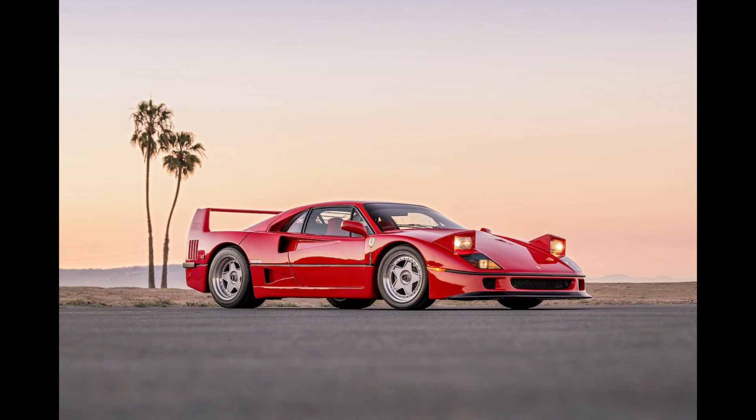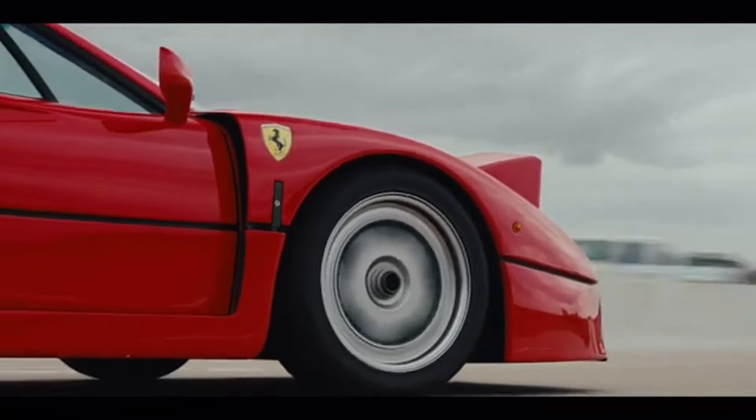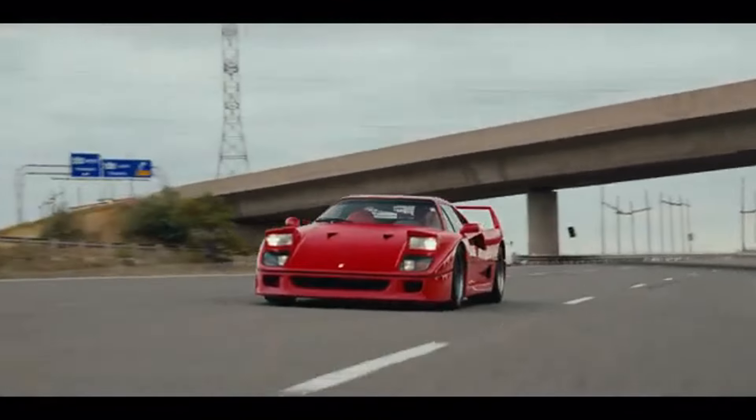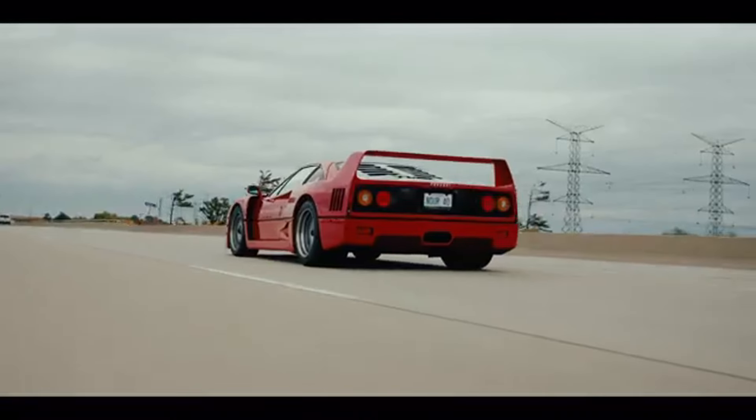The F40's design is the epitome of form following function. It was shaped with aerodynamics in mind, featuring wide air intakes, prominent spoilers, and an expansive rear wing to ensure maximum stability at high speeds. The low-slung nose and sharp lines give the F40 an unmistakable silhouette that looks fast even when standing still.